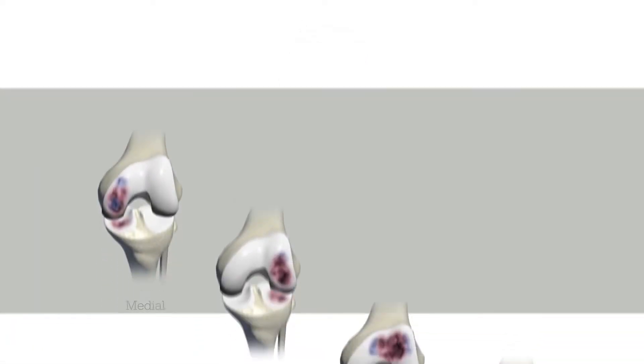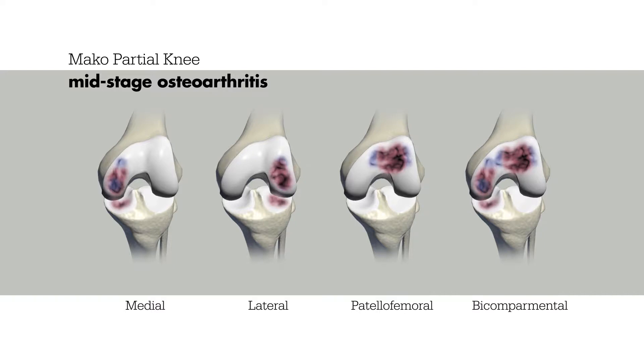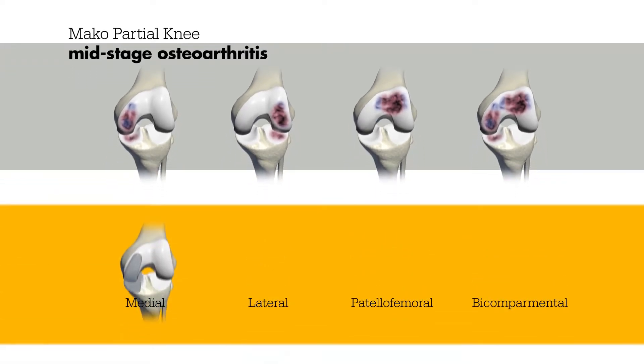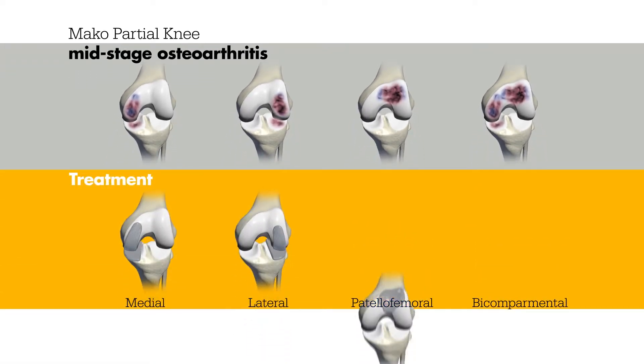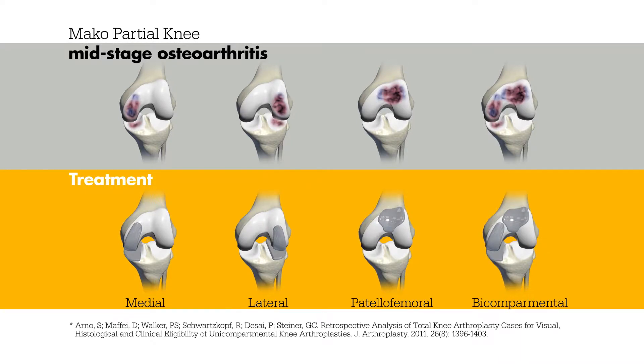However, if someone is diagnosed with early to mid-stage arthritis, where only one or two compartments are diseased, a partial knee replacement may be recommended by a doctor. Partial knee replacement allows surgeons to replace only the arthritic compartment of the knee, which may help minimize trauma to the healthy bone, tissue, and ligaments that surround the knee.